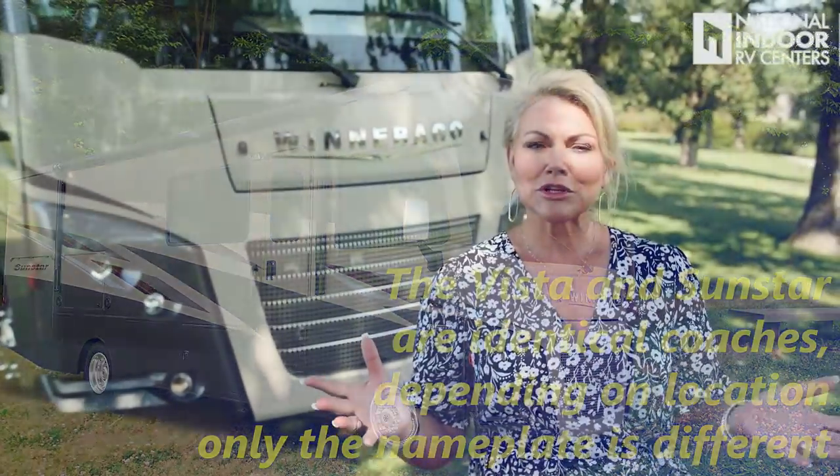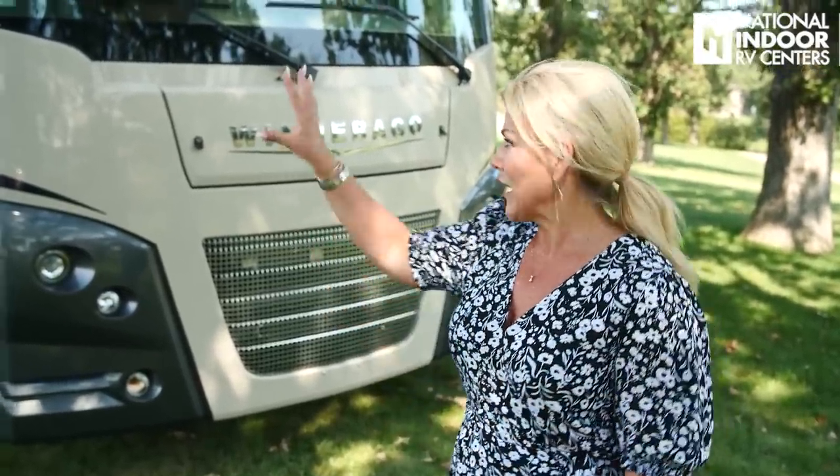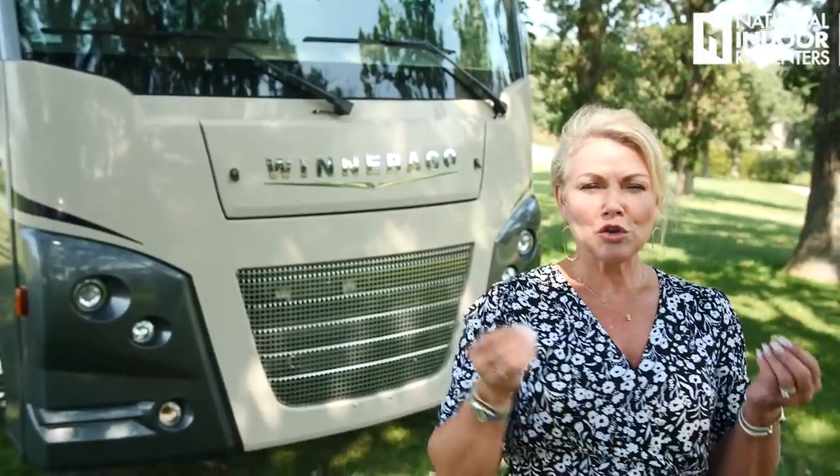One of the things I'm going to show you as I go through this video is the quality that Winnebago builds in. The first thing I'm going to point out is they have a super steel structure right here in the front cap. Your windshield is mounted to that steel superstructure, as are your cab seats, all your cabinets inside the coach, and any appliances. It just gives you great strength and a nice ride as you're going down the road.